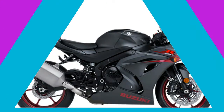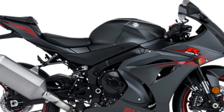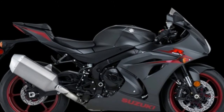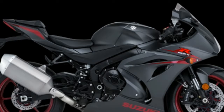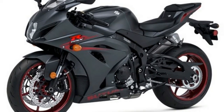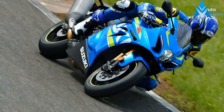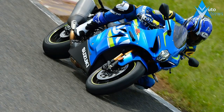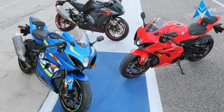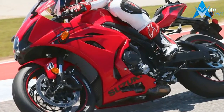Suzuki's goal for the GSX-R engine was to make it smaller, lighter, and have more usable power. Bore and stroke go from 74.5 mm x 57.2 mm on the previous model to 76.0 mm x 55.1 mm, a ratio that promotes better top-end performance and helps keep stressors to a minimum, while also giving the inline-four a small bump in displacement to 999.8 cc. Pistons have shorter skirts for lighter weight, plus a new dome shape for a higher compression ratio: 13.2 to 1 versus 12.9 to 1.